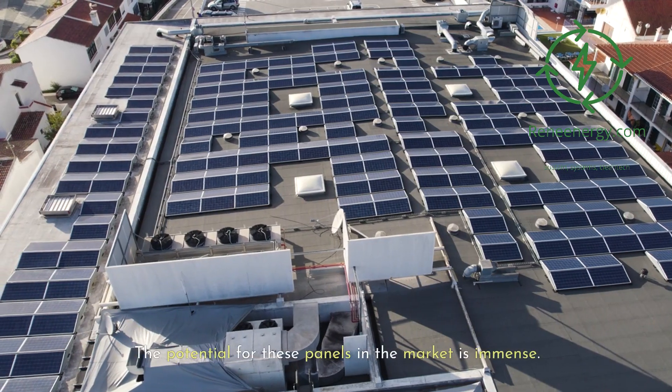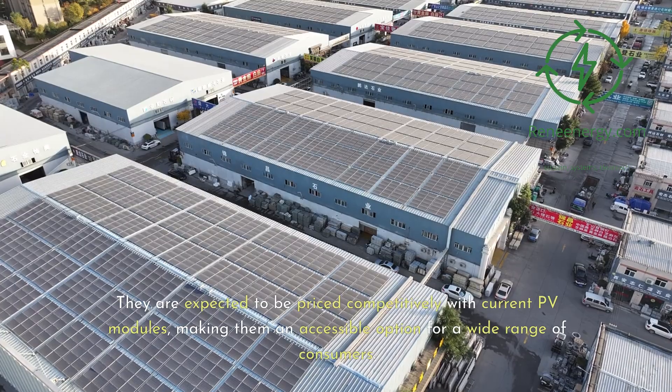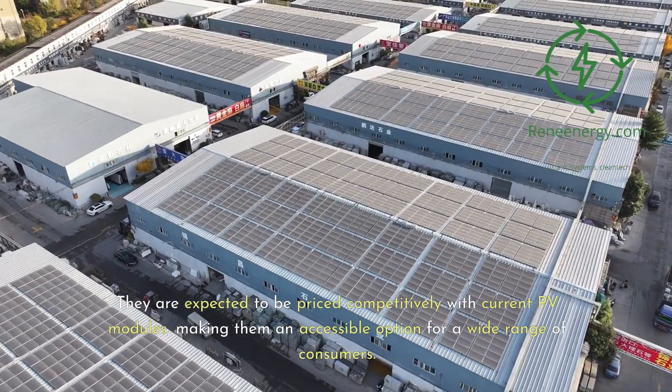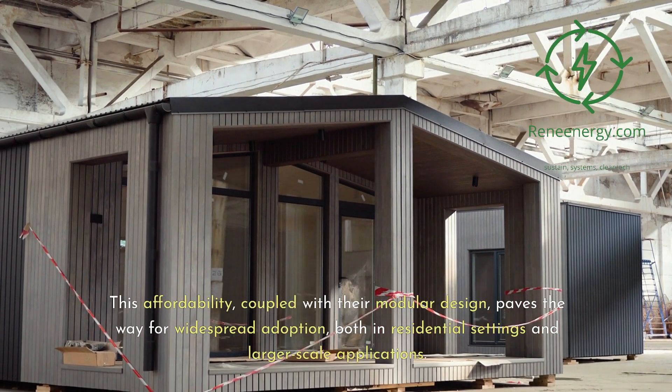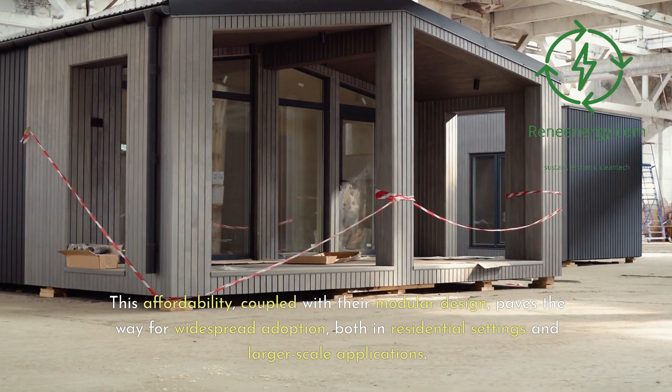The potential for these panels in the market is immense. They are expected to be priced competitively with current PV modules, making them an accessible option for a wide range of consumers. This affordability, coupled with their modular design, paves the way for widespread adoption, both in residential settings and larger-scale applications.